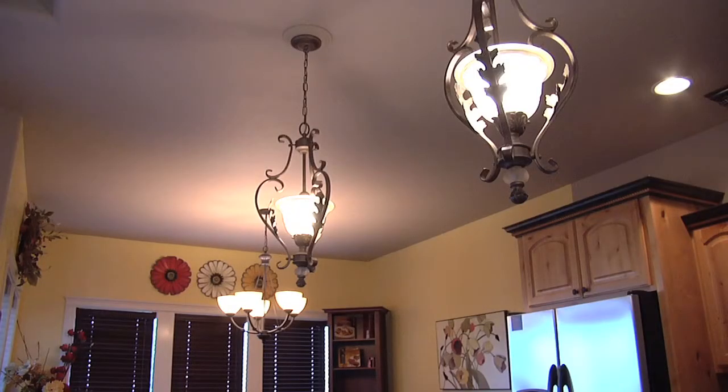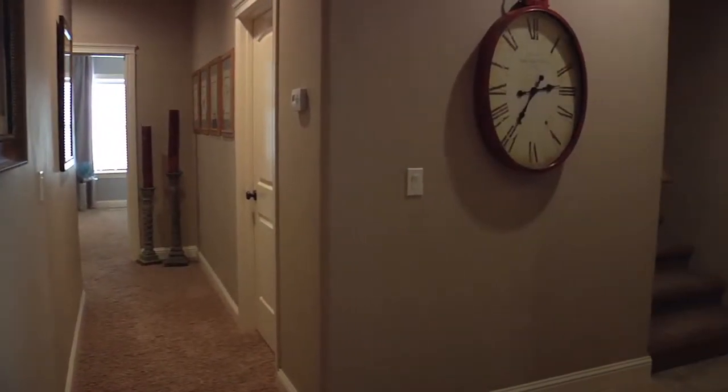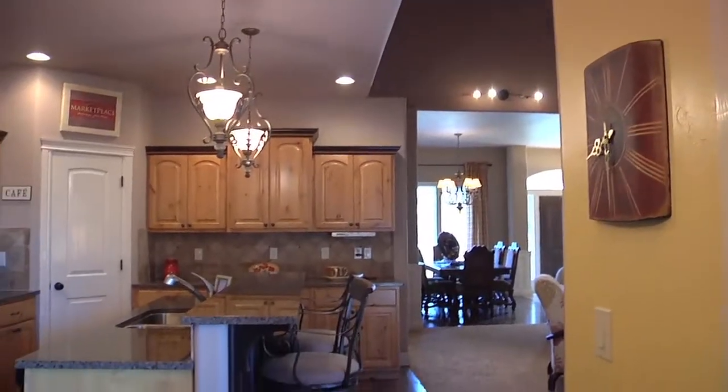You'll find attention to detail throughout the home, from the hand-textured walls to the wood wrap windows, wood blinds, quality cabinetry, and beautiful floors.